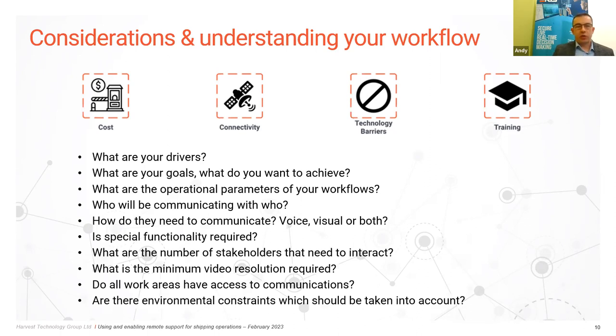Consider minimum video resolution: if it's purely situational awareness, 480-pixel video at around 10 frames per second may suffice; but for inspection-quality video such as UWILD inspection, you may want full 1080-pixel video at 30 frames per second. This determines the bandwidth required, and if you don't want to upgrade bandwidth, that determines how many video channels can be sent at that quality. Environmental constraints should also be considered — restricted zone areas where wearable or handheld devices may not be permitted, and high noise levels where two-way audio may become problematic.